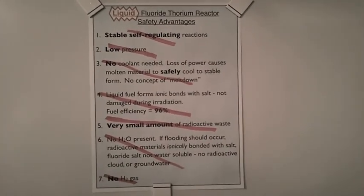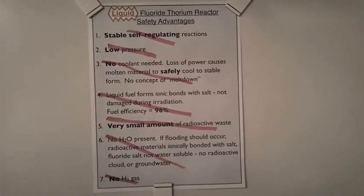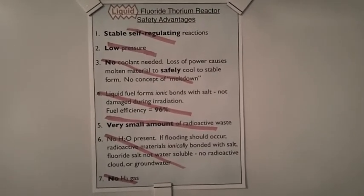So it seems that if solid thorium is used as a fuel, we don't get any of the advantages we would get if liquid thorium is used. Now it is true that the LFTR is a totally different type of reactor than is typical today, but the fundamentals have been proven before.